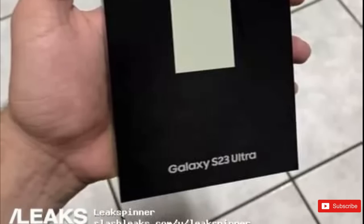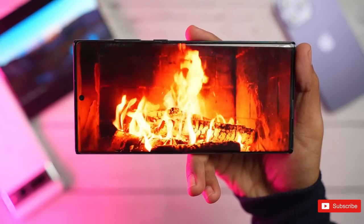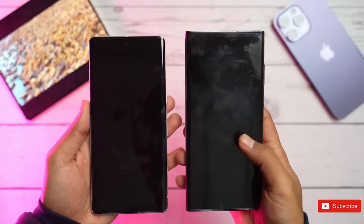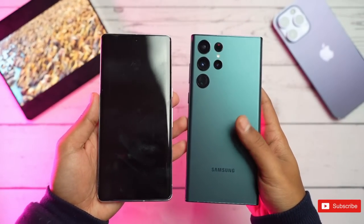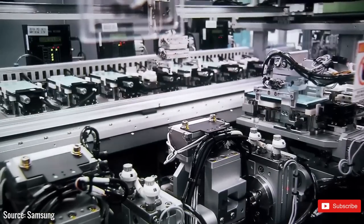So far, the renders have indicated a slightly washed-out look for this color. The brighter pink in the retail image of the S23 Ultra is more like the marketing images that recently leaked of the S23 series. Interestingly, the S23 Plus image on the other hand shows the pink color to be much lighter and is similar to the previous renders.